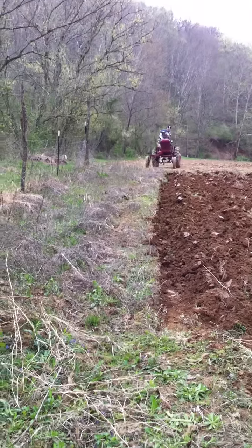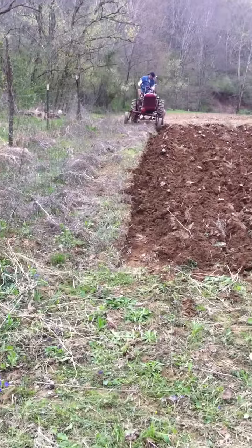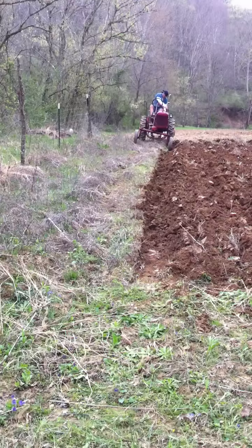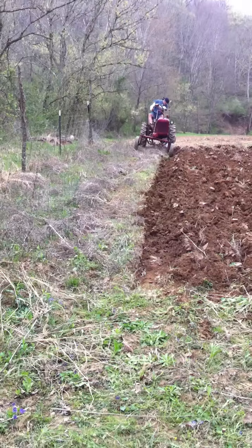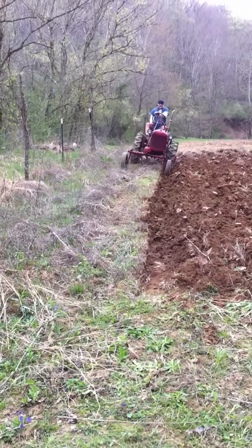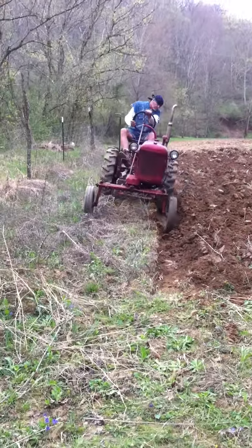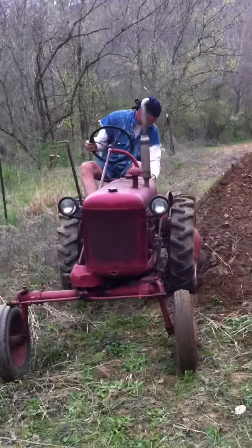Have him adjust the draft up a quick — a little bit deep there, and that's what's making her pull. The drawbar rubs the high side of the furrow wall there. That sounds a little better. Looks like the drawbar's riding about two inches off the ridge of the furrow wall.